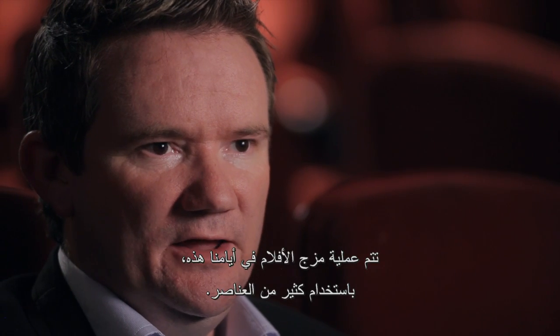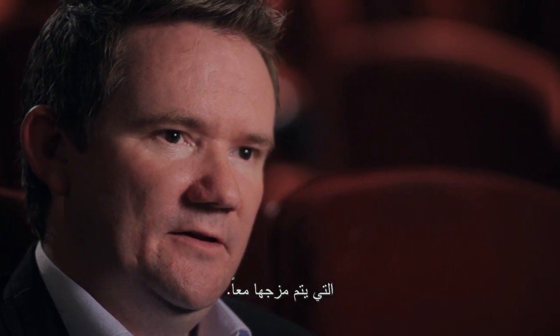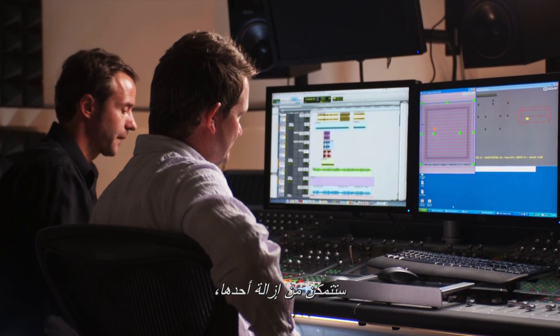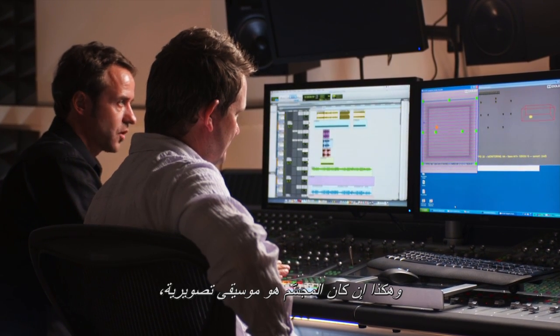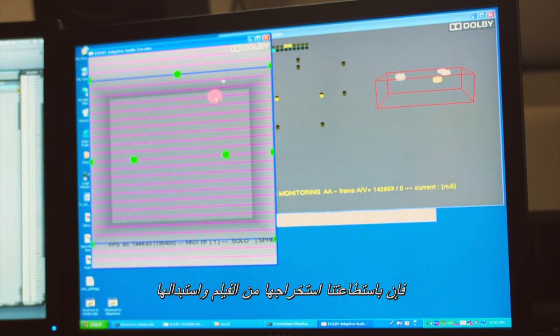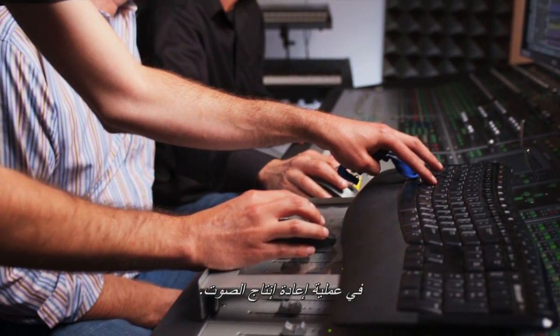When a film is mixed today, it's made up of many elements, and all those elements are baked in — you can't go back and pull an ingredient out. But with objects, you can go back in, remove the object. So if the object was a music soundtrack, you could pull it out, replace it, and have more finite control and precision in the reproduction of sound.